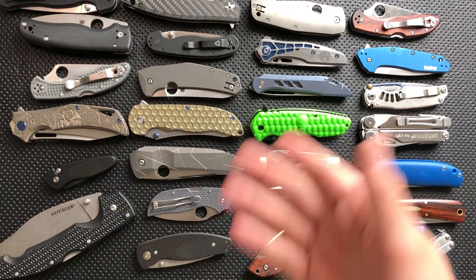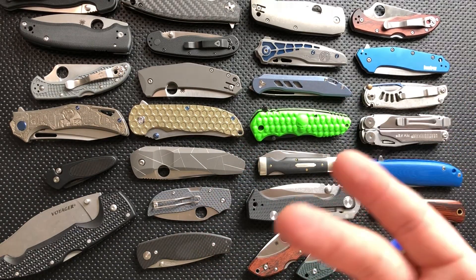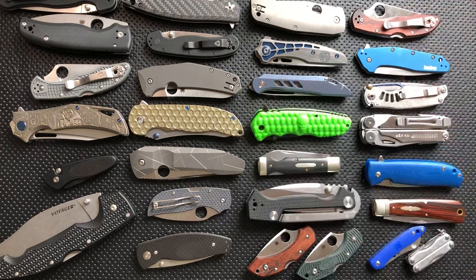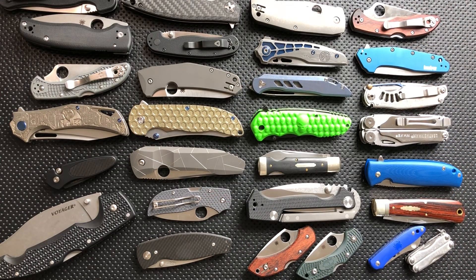Grimsmo Norseman — I had a Norseman, I sold my Norseman, and my buddy Sid gave me a really, really incredible offer on that one, so I did it, and it's back in my collection essentially forever.